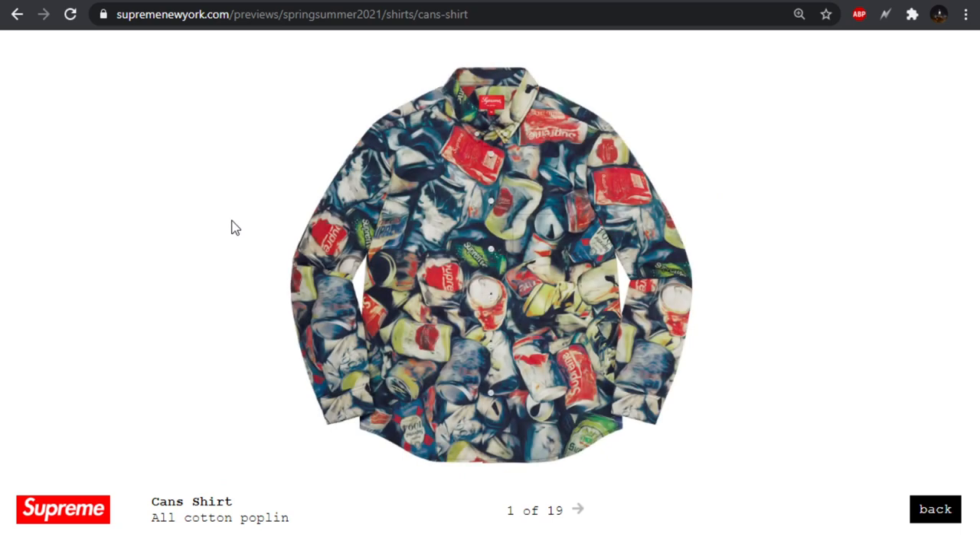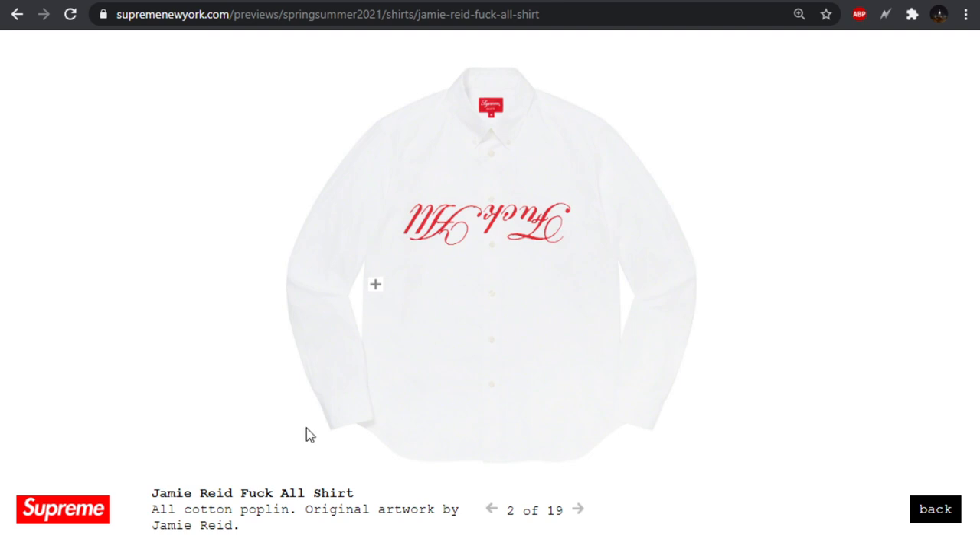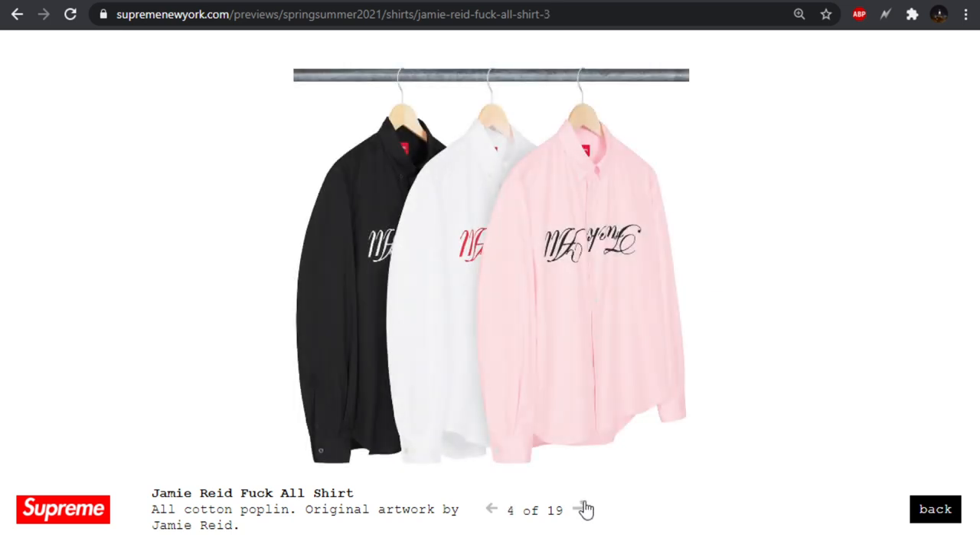We also have this cans shirt with a bunch of cans — you got Coca-Cola, Sprite, I think some type of beer, maybe ginger ale. Next up we have this 'F*** All' Jamie Reed shirt — it says 'all' not 'off,' so I guess you look down at yourself and it's supposed to say that.